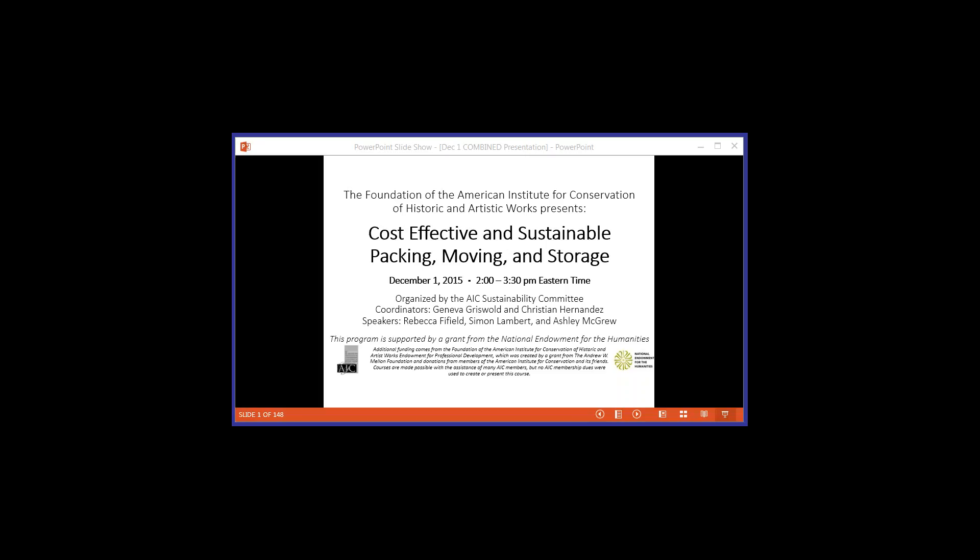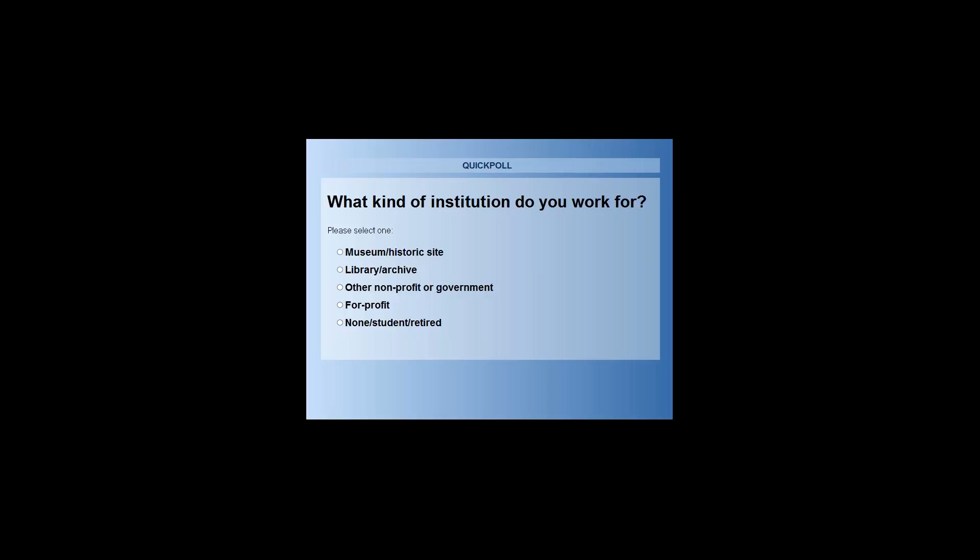As Eric mentioned, we encourage you to type questions into the chat bar during the program. Eric may pose a few of these between speakers and the rest will be collected for a final Q&A session at the end. Additionally, several polls will be initiated throughout to better understand your needs and interests. Simon Lambert is a co-founder of RE-ORG and the Preservation Development Advisor for the Canadian Conservation Institute, with a focus on preventive conservation and experience in a variety of international collections care projects. Simon, the floor is yours.